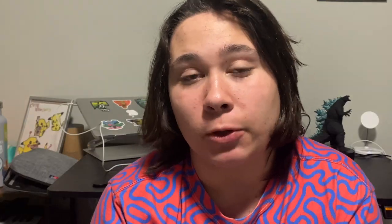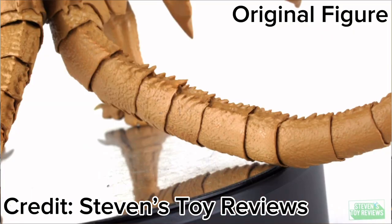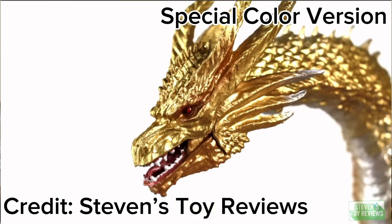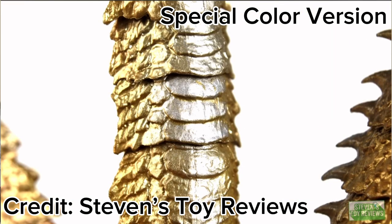In the past five years we've had very lackluster figures, and I think this is a recent problem with the SH MonsterArts line — mainly due to very bad paint. An example is the SH MonsterArts King Ghidorah 2019. The original release has loose joints, bad paint applications, and really bad joint tolerance. They kind of fixed this with the special color version release.